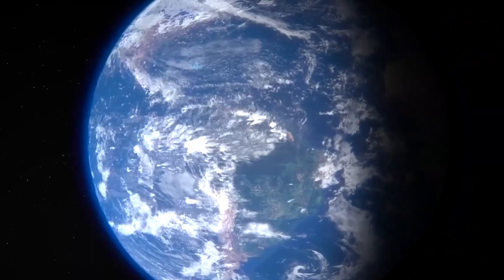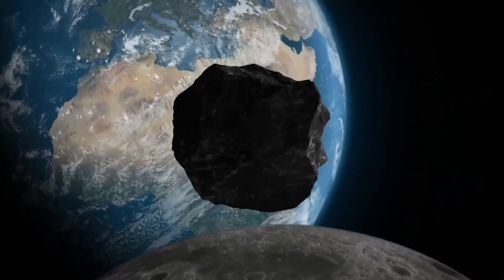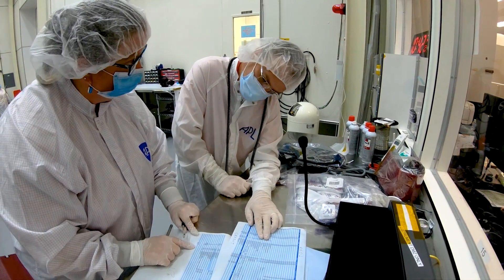Earth has been hit by asteroids for billions of years. This has happened before, it will happen again. We are talking about devastation that would go for tens to a hundred plus miles. The point of the mission is to be able to protect our planet in the future.